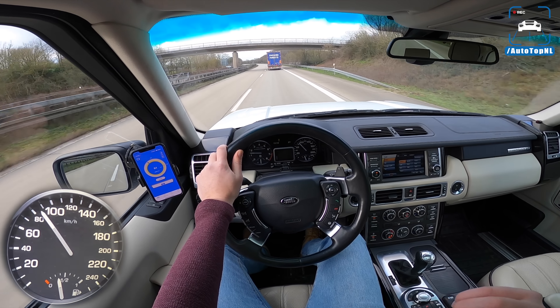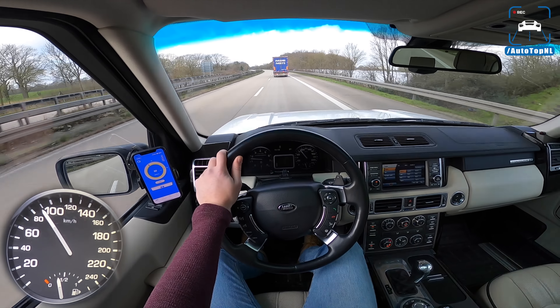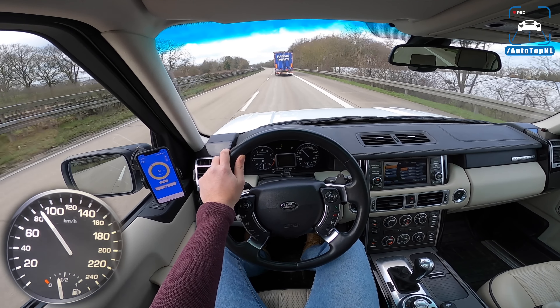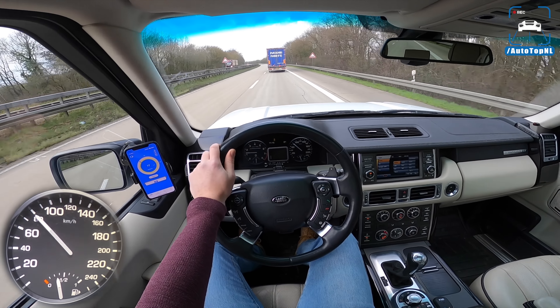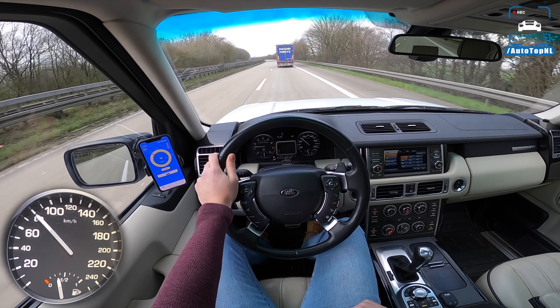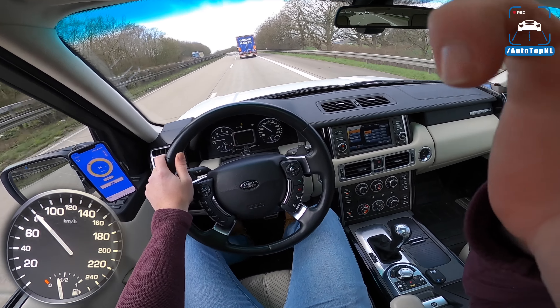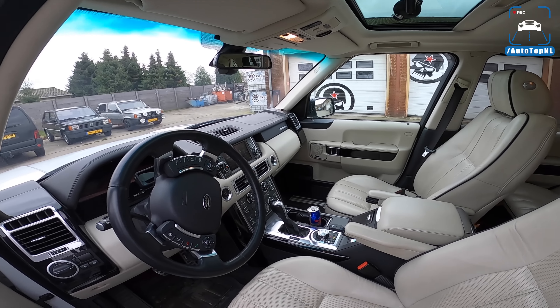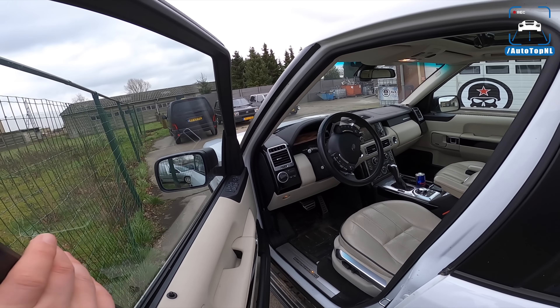We have a lot to do with this car, but for now it's just an awesome big beast with great capabilities. Thank you for watching — I'll see you at the next video. Don't forget to subscribe to see everything we're going to do with this car and others. If you want to check out another POV review, click right here. Thanks for watching, guys — see you next time!